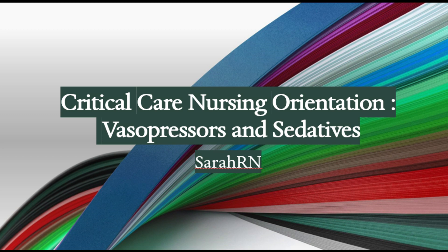Hey guys, it's Sarah here. In this video, I'm going to be going over vasopressors and sedatives. I decided to make a series of videos called Critical Care Nursing Orientation. This is going to include all the stuff in the ICU and the emergency room that you're not really familiar with. So this is the first video of many to come, and in this video it's about vasopressors and sedatives. Let's get started.